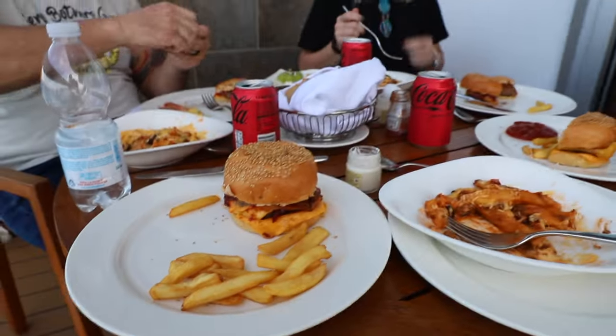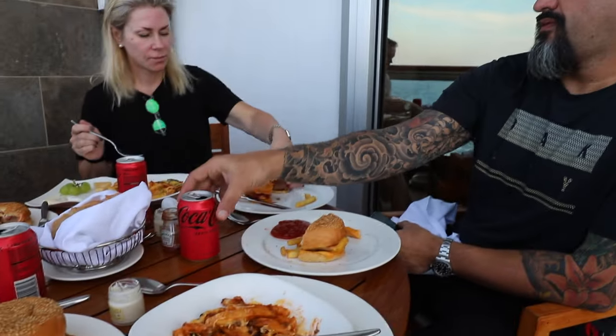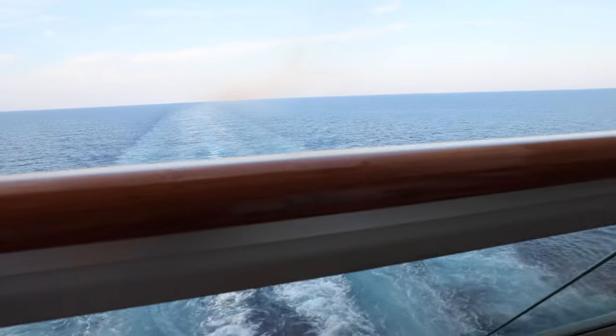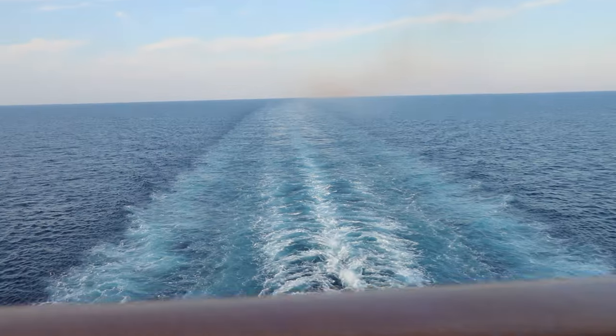And we'll take a cheeseburger for the road. If you like stuff like this, please like and subscribe.